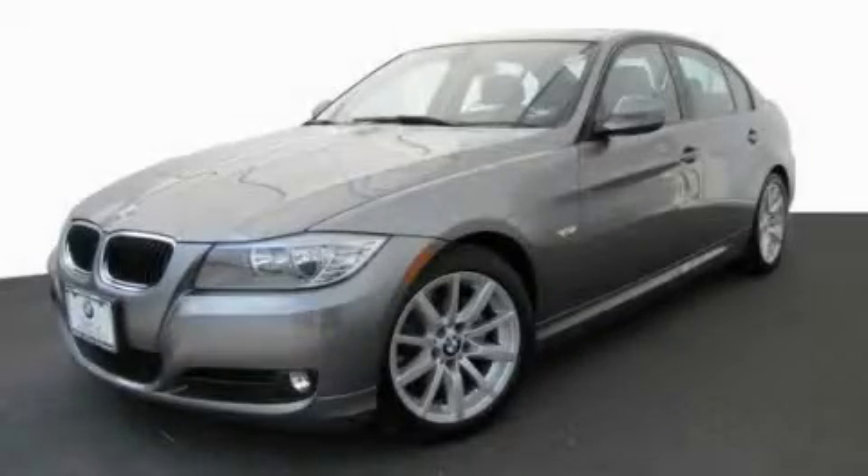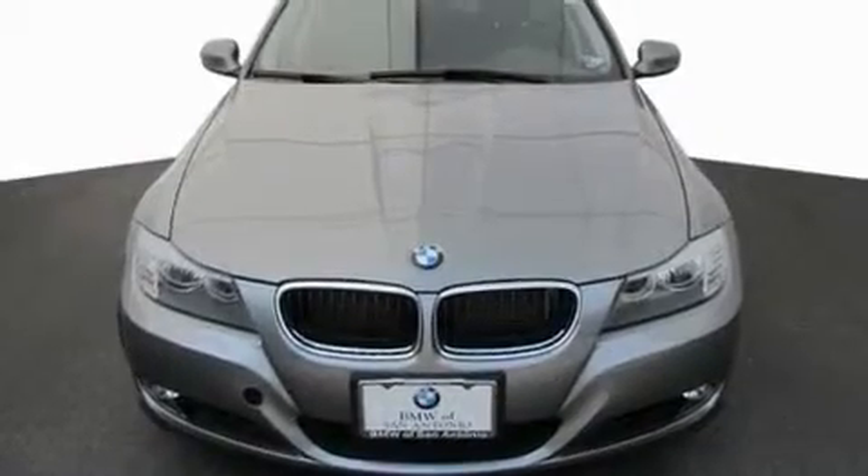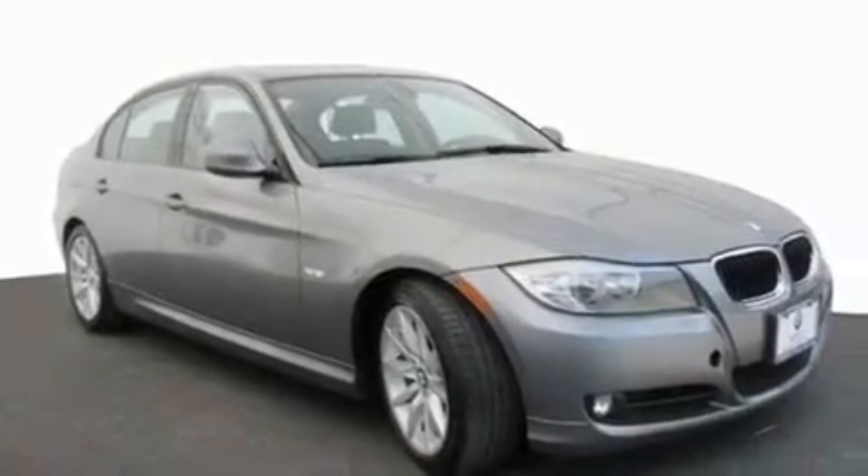This is a certified pre-owned 2011 BMW 328, a luxurious package designed with the finest elements in mind. It features a six-cylinder engine and an automatic transmission.